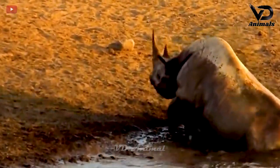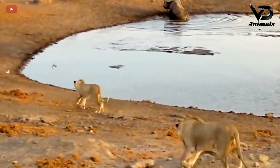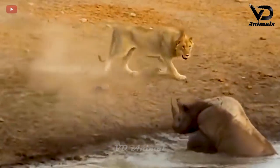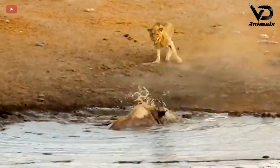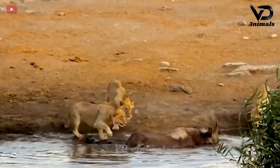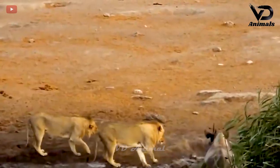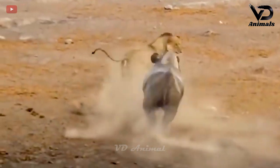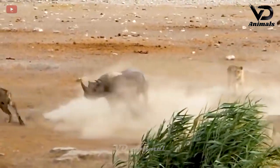The rhino was in the lagoon when two lions approached. The two lions approached to put the rhino in sight. One of the lions moved closer and touched the rhino. Although the rhino was bitten on its back, it quickly turned the situation around and chased the bloodthirsty lion away.